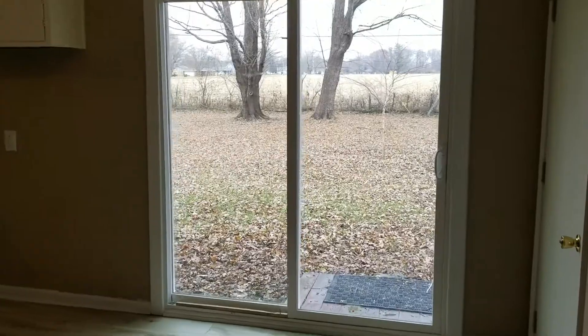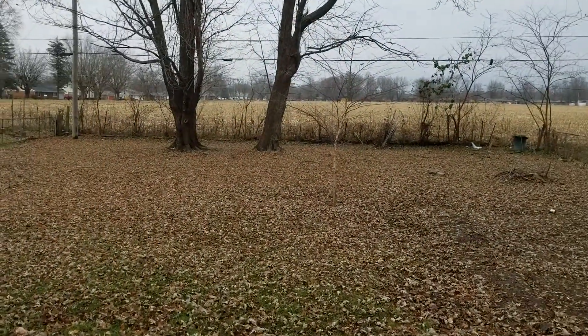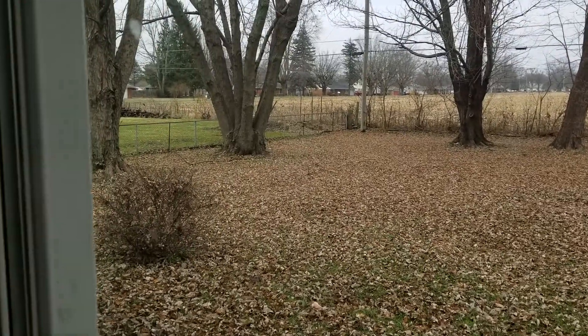The home has a brand new sliding glass door that was just installed on the back, offering a quick peek to a nice backyard.